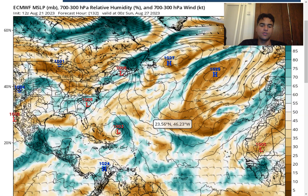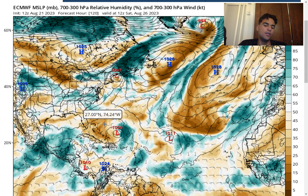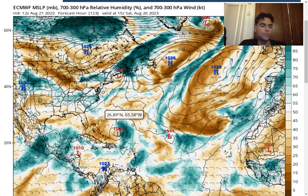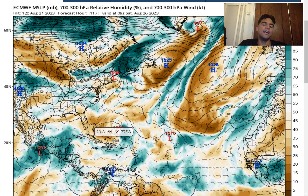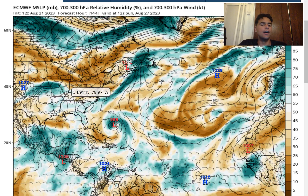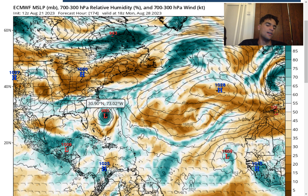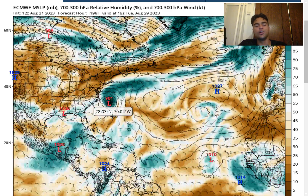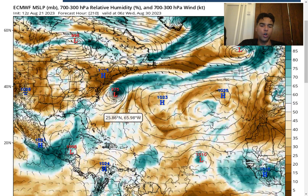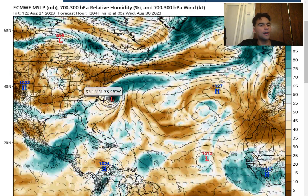Moving forward with Tropical Storm Franklin, it gets more interesting. Once it comes off the Dominican Republic it will likely maintain tropical storm strength, though I wouldn't rule out the possibility that it could weaken briefly below tropical storm status due to friction from the high mountaintops and quite a bit of dry air. However, there will come a point where the dry air subsides thanks to an upper-level trough expected to move southeast, destabilizing the atmosphere over the western Atlantic and allowing this storm to intensify over the Gulf Stream. It does become a little concerning as it takes a slight westward track, moving a little closer to the United States.